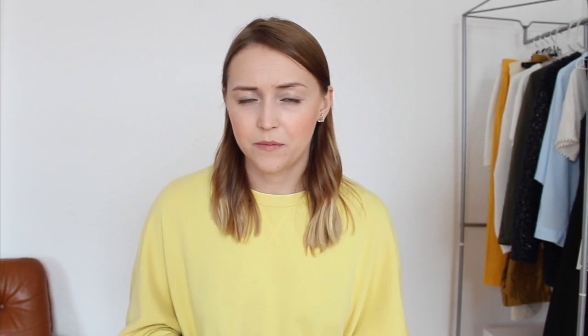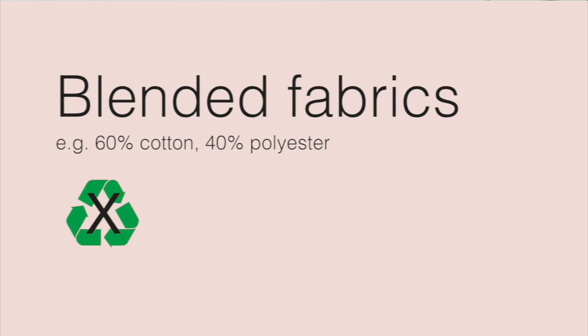Natural fabrics have one huge advantage: all of them can be reused, recycled, or simply biodegraded. That's why we all have to be careful when choosing our fabrics and skip the blended ones. Blended fabrics are those made by mixing several materials together — they can't be recycled and will not biodegrade for up to 200 years. Recycling is really important; it's the only way for us to reduce our use of raw materials and have less waste.